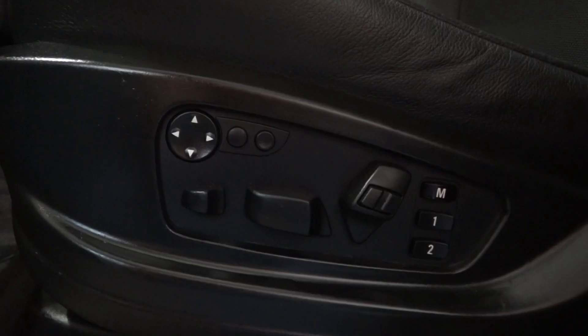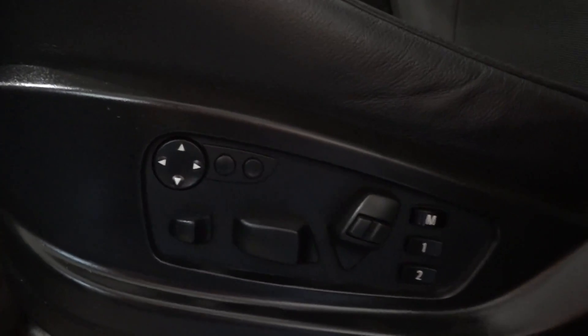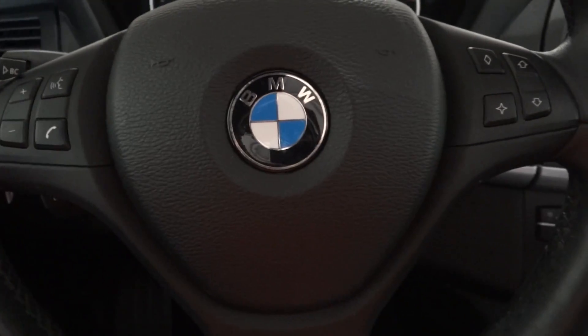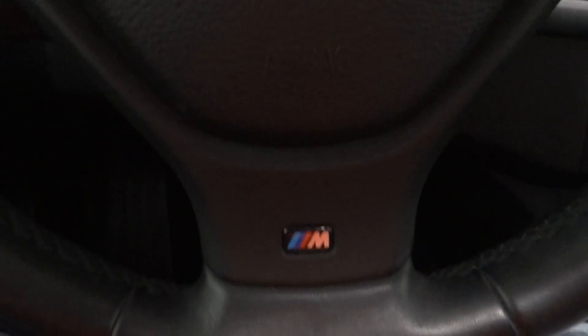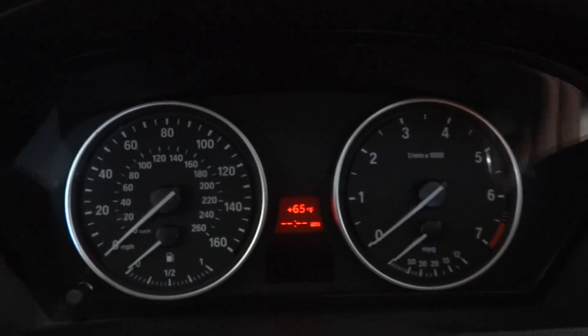Your seat controls here — 8-way power seating with memory seats, power mirrors, power windows, power locks on the side. As we sit inside, the steering wheel does have the basic phone controls and your navigation controls. There's your M badge for the M-series, and as we start it up here.